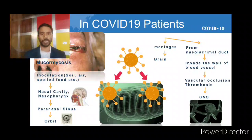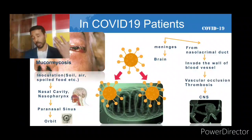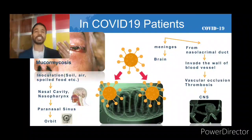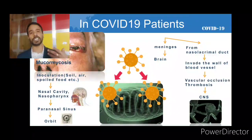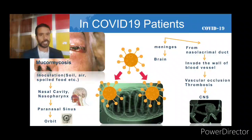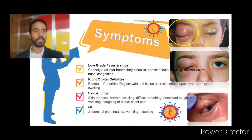It is very important to note that when mucormycosis reaches through the orbital sinus to the brain or CNS, the chances of recovery are very low and the chances of morbidity increase significantly — more than 50 percent — if it reaches the brain and CNS.